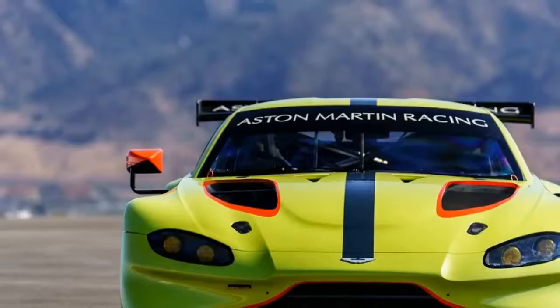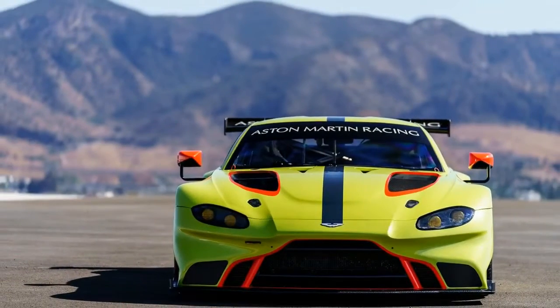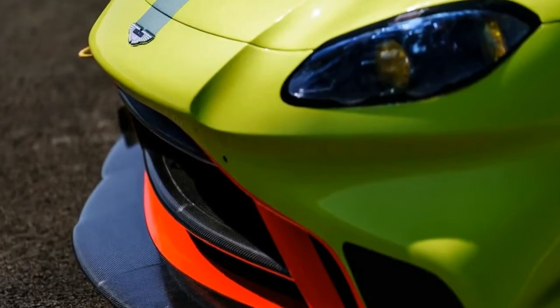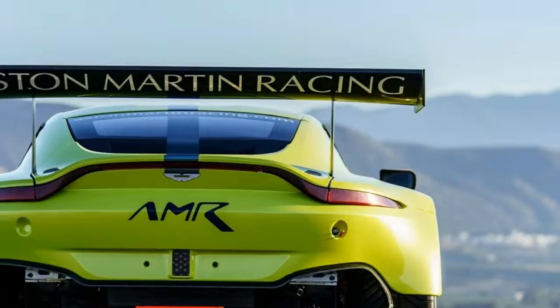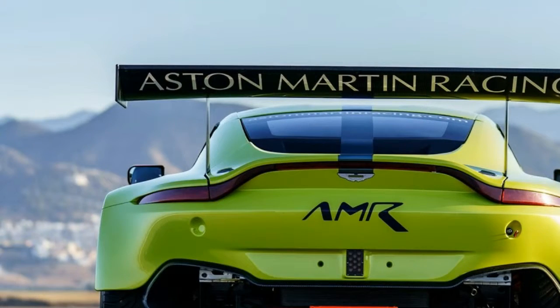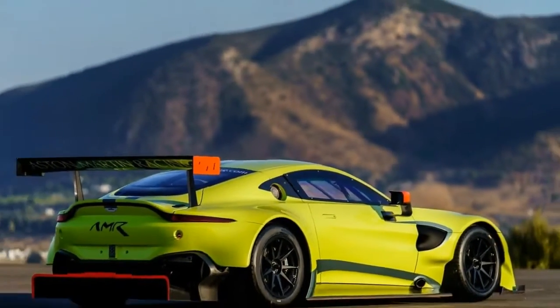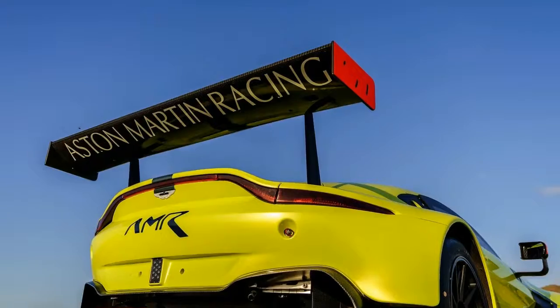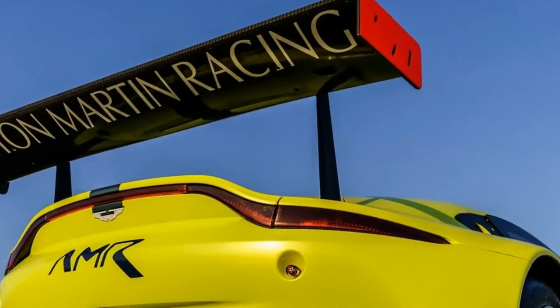Developed in tandem with the street-bound Vantage, the new GTE might shape up to be the world-beater the previous car was. Despite the advanced age of the departing Vantage GTE, it roars off into the sunset as the most successful racing Aston Martin model in history, having racked up wins across the world. Most notably, the Vantage took home a first-place class finish at this year's 24 Hours of Le Mans.